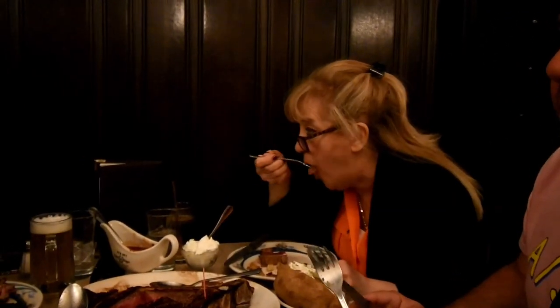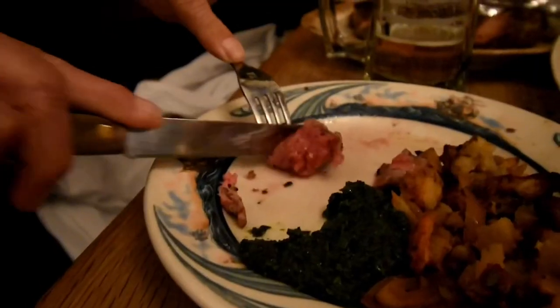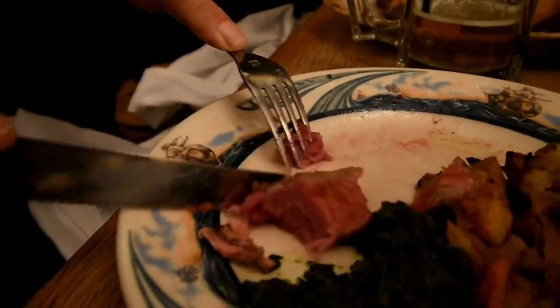Everybody was happy, nobody was talking, nobody was complaining. The meal was consumed within minutes.